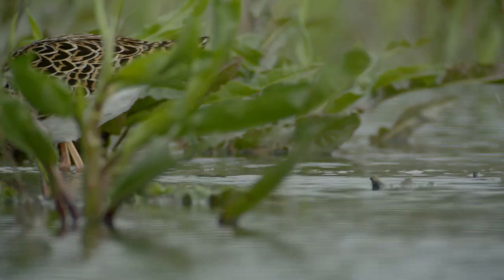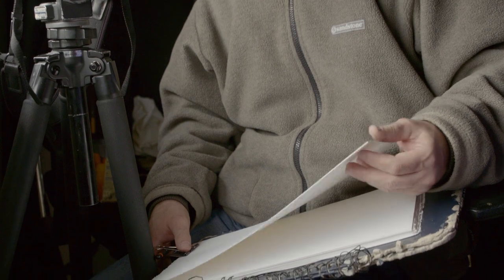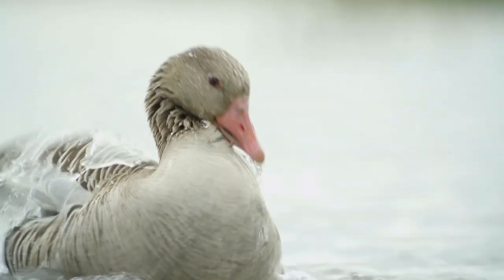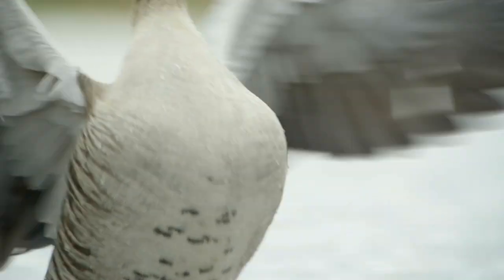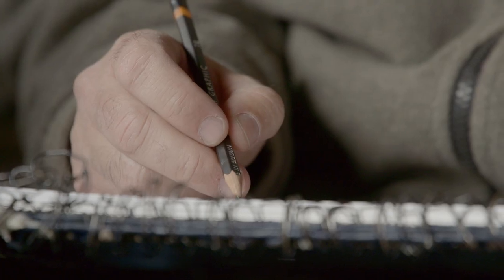Probably I will concentrate on these greylag geese while we are waiting. I love geese. Shorebirds are my favorite group of birds, but I still love geese really much. It's a nice pair of greylag geese here.